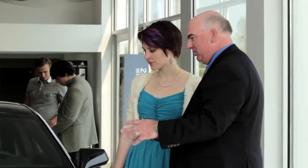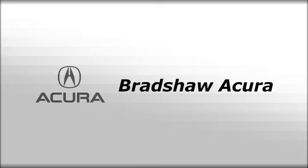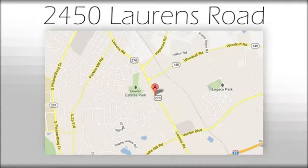We believe the cars we offer are the highest quality and ideal for your life needs. We look forward to doing business with you. We're at Joe Acura at 2450 Lawrence Road. Have a great day.